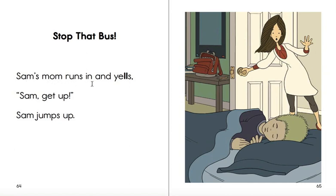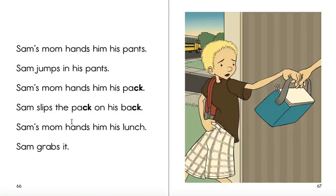Sam's mom runs in and yells, Sam, get up! Sam jumps up. Sam's mom hands him his pants. Sam jumps in his pants.